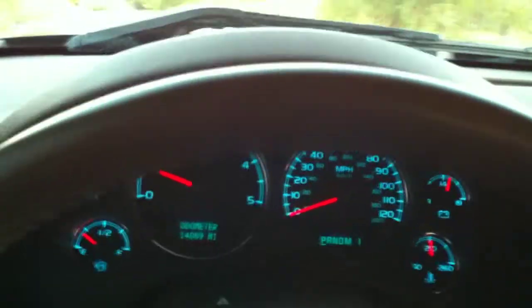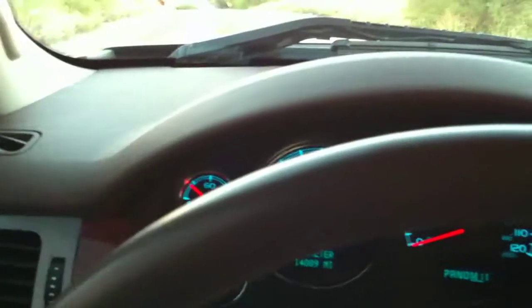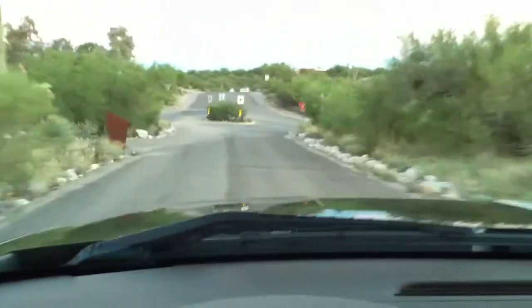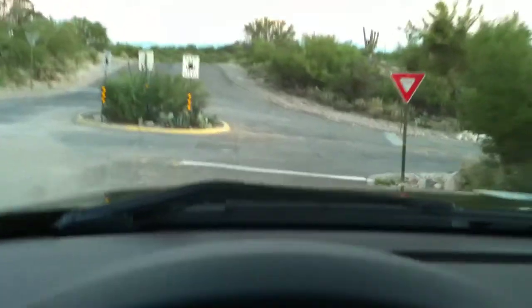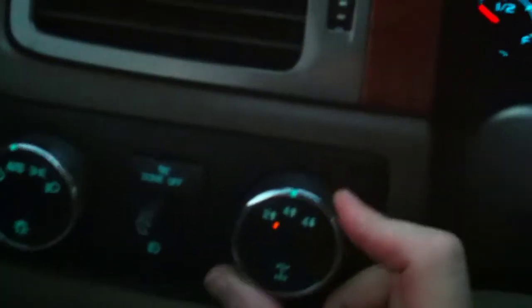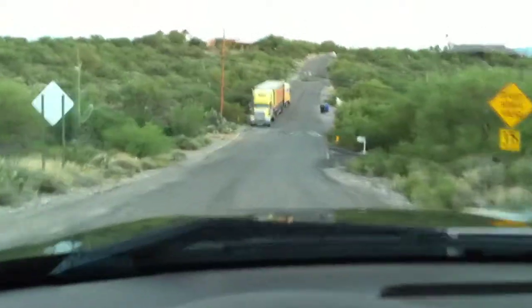Very, very clean truck overall. You can see it hits all of its shift points — not a problem. We'll put it in 4-wheel drive and see if that works. It clicked over, and you can feel the torque. Very good running, very strong.